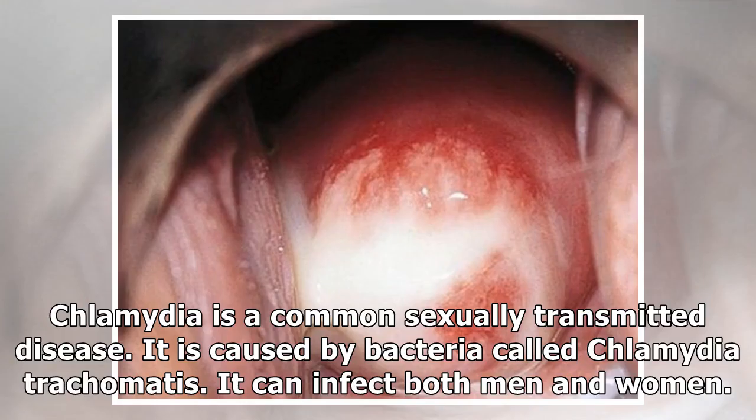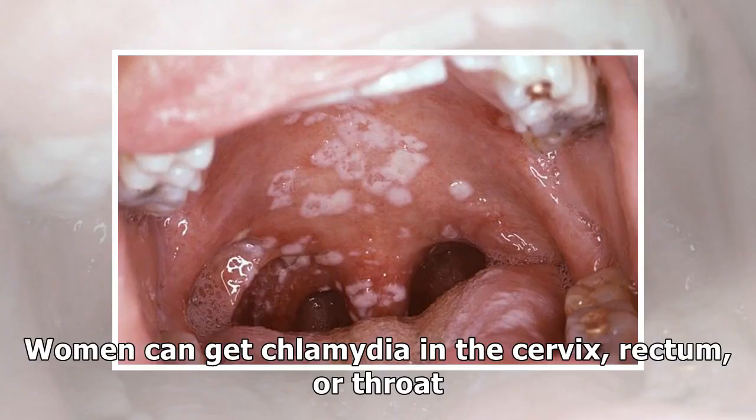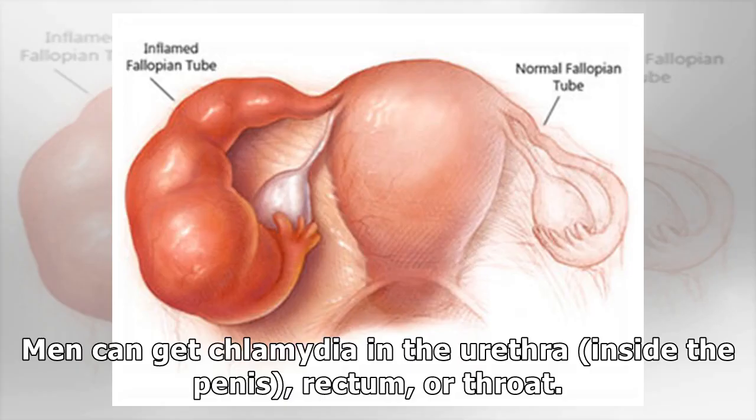Chlamydia is a common sexually transmitted disease. It is caused by bacteria called Chlamydia trachomatis. It can infect both men and women. Women can get Chlamydia in the cervix, rectum, or throat. Men can get Chlamydia in the urethra, inside the penis, rectum, or throat.